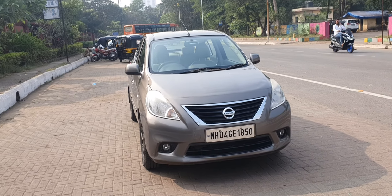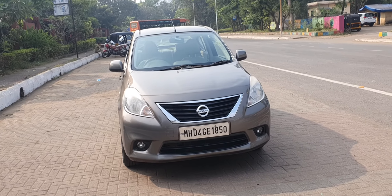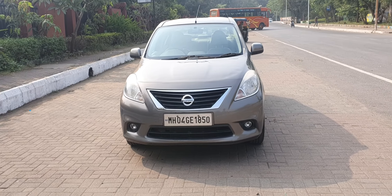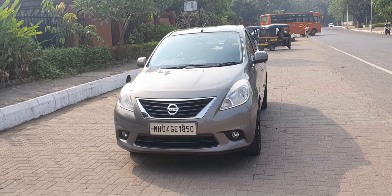Today we are taking a look at a 2013 Nissan Sunny XL CVT automatic. This is a 1.5 litre petrol sedan with automatic CVT transmission. Single hand driven, first owner, 77,000 kilometres clocked.